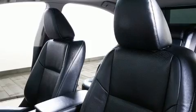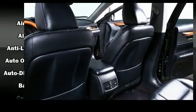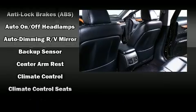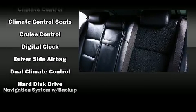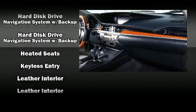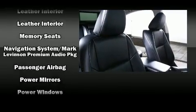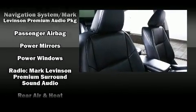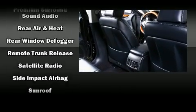Lexus also prioritized safety and security with features such as front and rear side impact airbags, brake assist, an emergency communication system, and four-wheel disc brakes with ABS. Electronic stability control ensures solid grip atop the road surface, no matter how challenging the driving conditions.